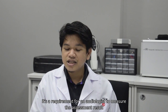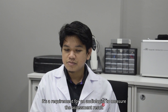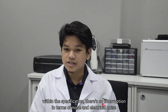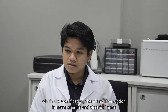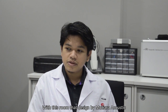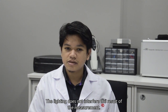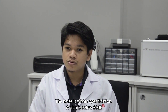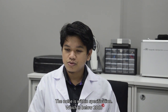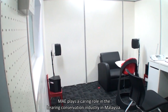It's a requirement for an audiologist to measure assessment results within specifications, with no interruption in terms of noise or electrical noise. With this room designed by Muthiara Acoustic, the lighting does not interfere with measurement results, and the noise is within specification — below 20 dB. MAE plays a caring role in the hearing conservation industry in Malaysia.